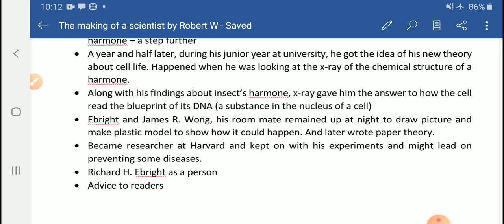Richard H. Bright became a researcher at Harvard and kept on with his experiments. It is supposed that his experiments might lead to preventing some diseases if they prove to be successful.